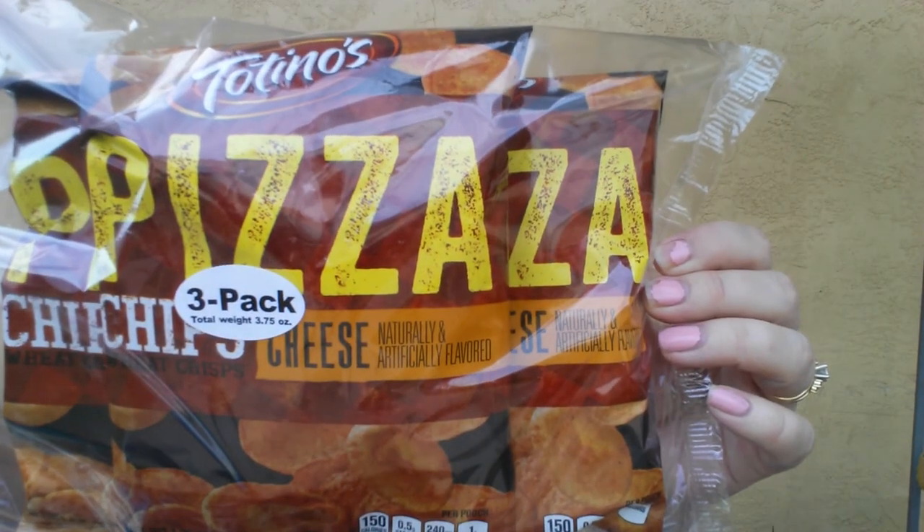Next I found a 3-pack of the Totino's Pizza Chips. They're wheat crisps and this is cheese flavored — they're 1.25 ounce bags by General Mills. We've never tried those, but I'll just pick those up.